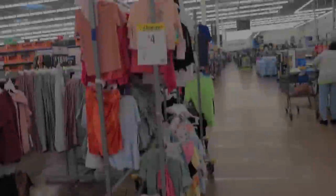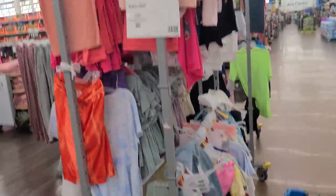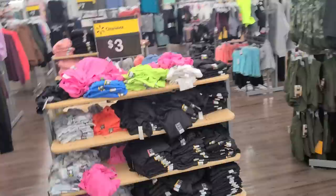Here we are at Walmart. I haven't been in Walmart in probably about two months. So let's go in and see what is going on.